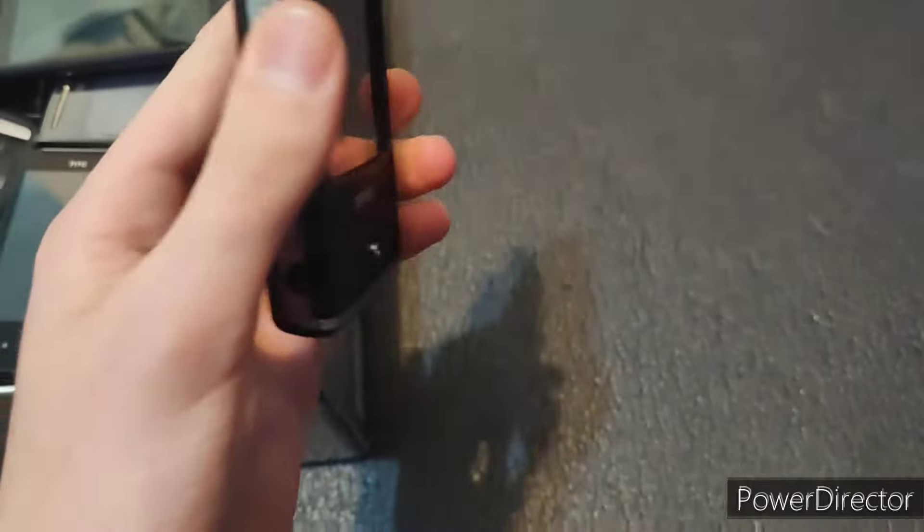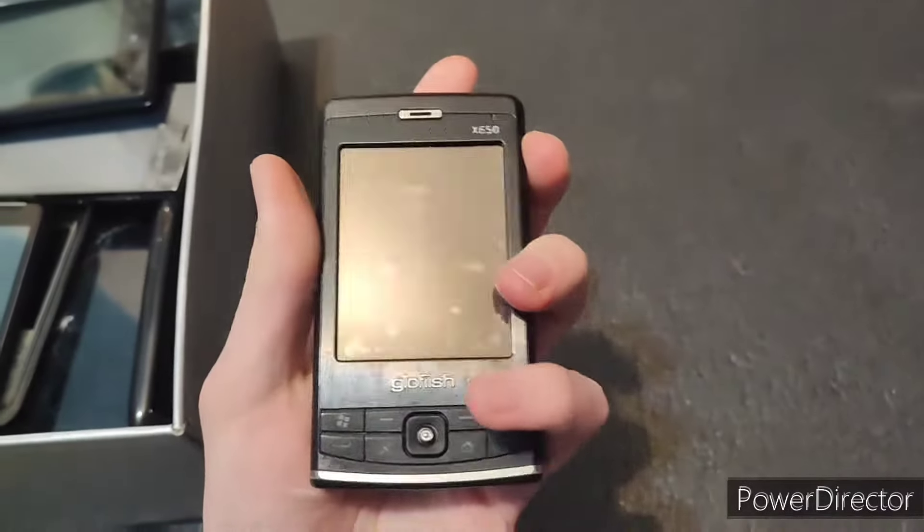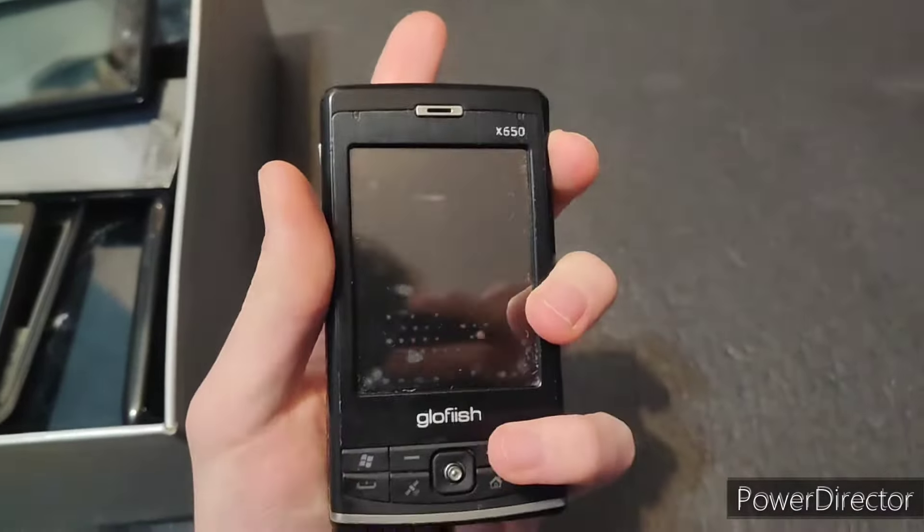This one is completely untested. Is this a slider phone? Nope, it's not a slider phone. So this is a Glowfish. This wasn't tested and it just started off working. This is the first Windows Mobile phone I have that fully works.